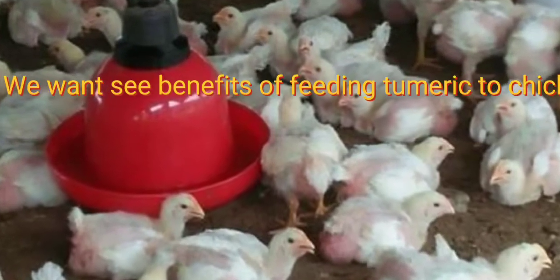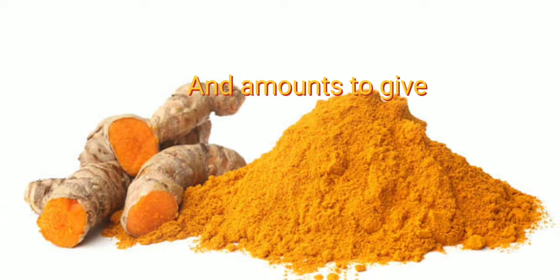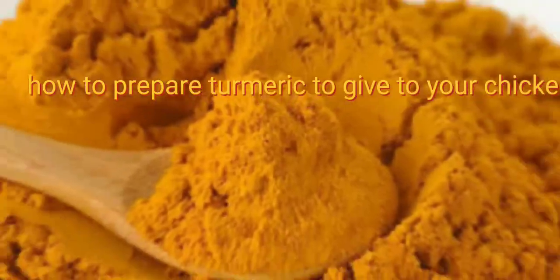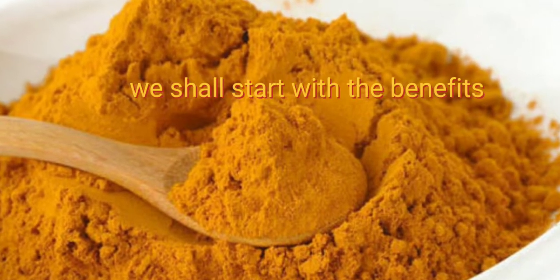In today's video, we want to see the benefits of feeding turmeric to chickens and amounts to give, and how to prepare turmeric to give to your chickens. We shall start with the benefits.